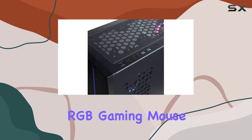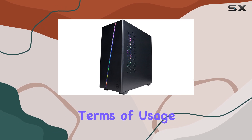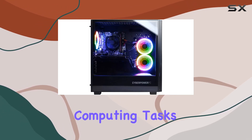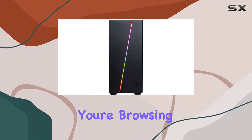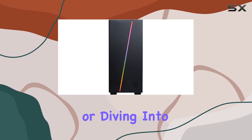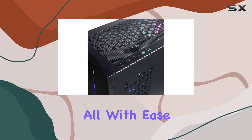Additionally, the included RGB gaming mouse adds a nice touch to the overall aesthetic. In terms of usage, this PC caters well to personal computing tasks, gaming, and even light business needs. Whether you're browsing the web, working on documents, or diving into your favorite games, the CyberPowerPC Gamer Master PC handles it all with ease.